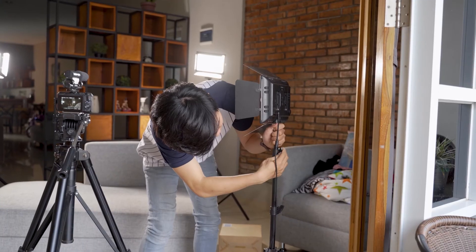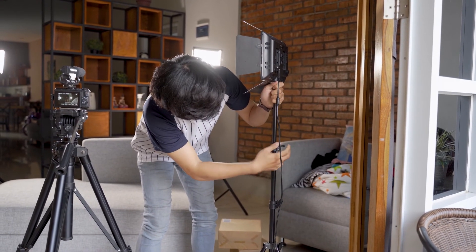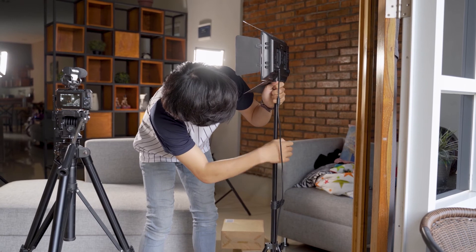Now, before you push the record button — which we'll talk about next — take one more opportunity to make sure everything is set and ready to go. Is the camera framed well? Got enough light? Is your environment camera ready? Once these are set, you're almost ready to record.